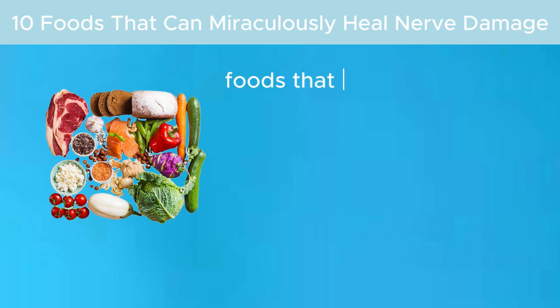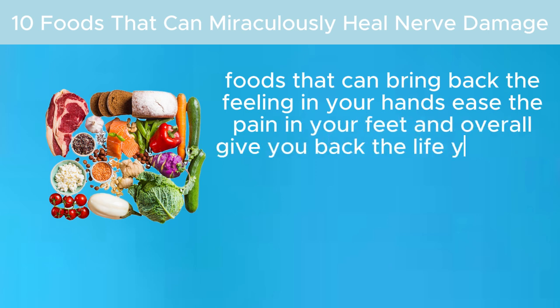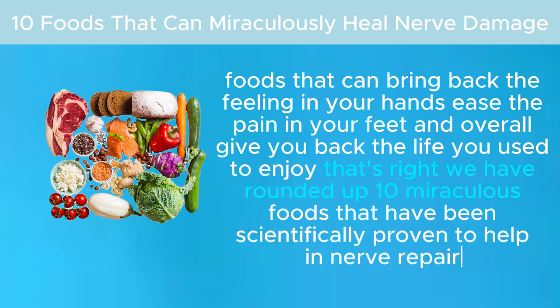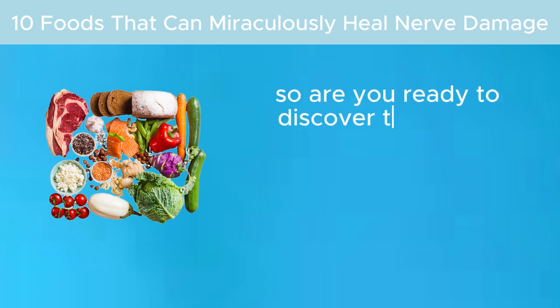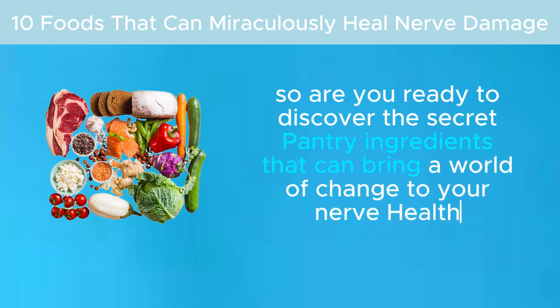Foods that can bring back the feeling in your hands, ease the pain in your feet, and overall give you back the life you used to enjoy. We have rounded up 10 miraculous foods that have been scientifically proven to help in nerve repair. Are you ready to discover the secret pantry ingredients that can bring a world of change to your nerve health? Let's dive in.